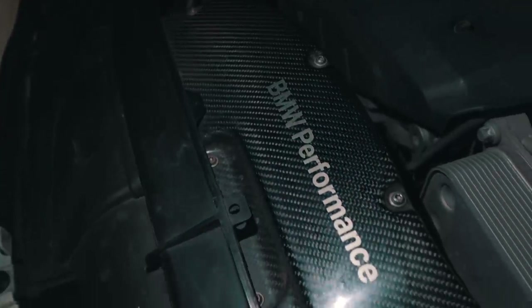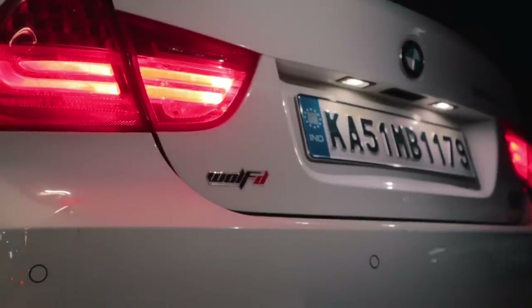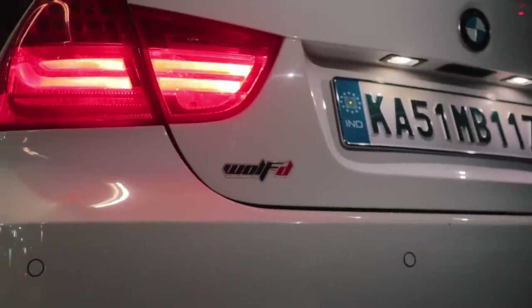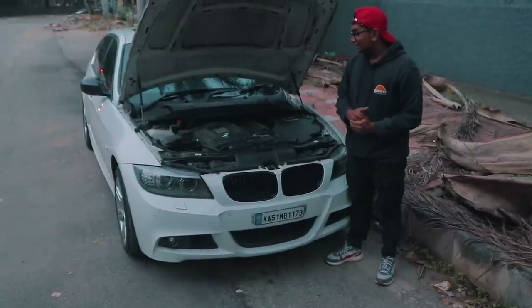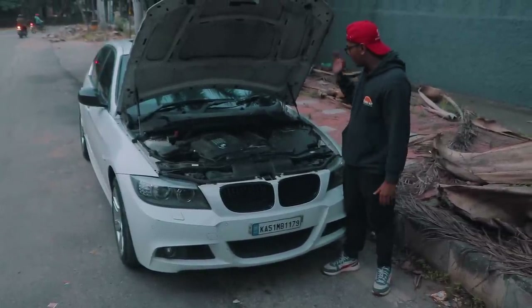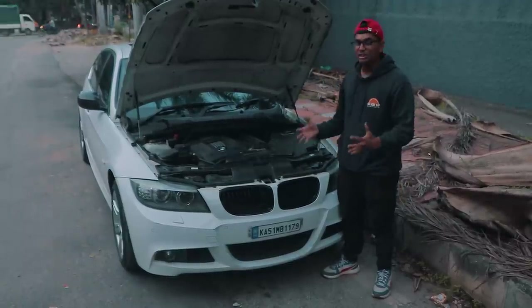This is a BMW M Sport carbon fiber intake and it's running a Stage 1 remap from Wolf Motor Performance. Combine both of those things together and probably this thing is scraping 300 horsepower or something like that, but the horsepower figures are definitely not what you should be looking at when buying a car like this. This thing is all about the way it feels when you're driving it.